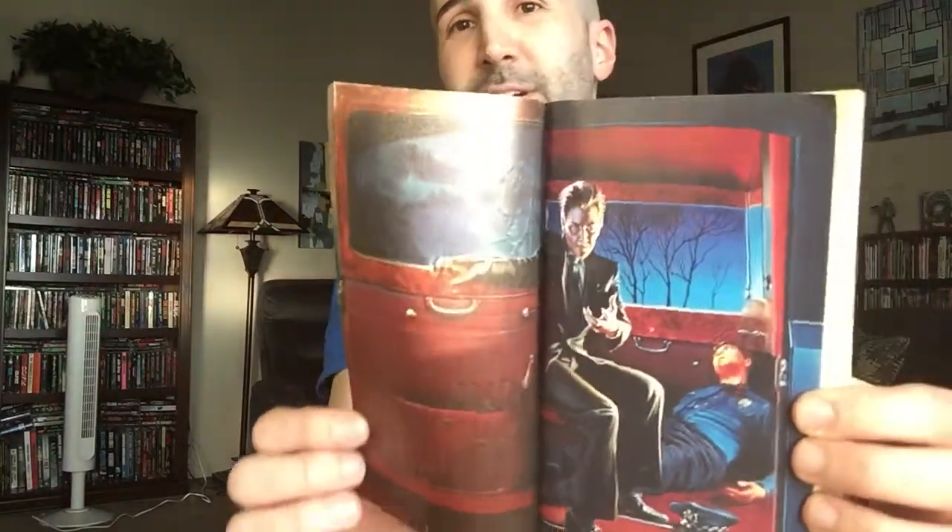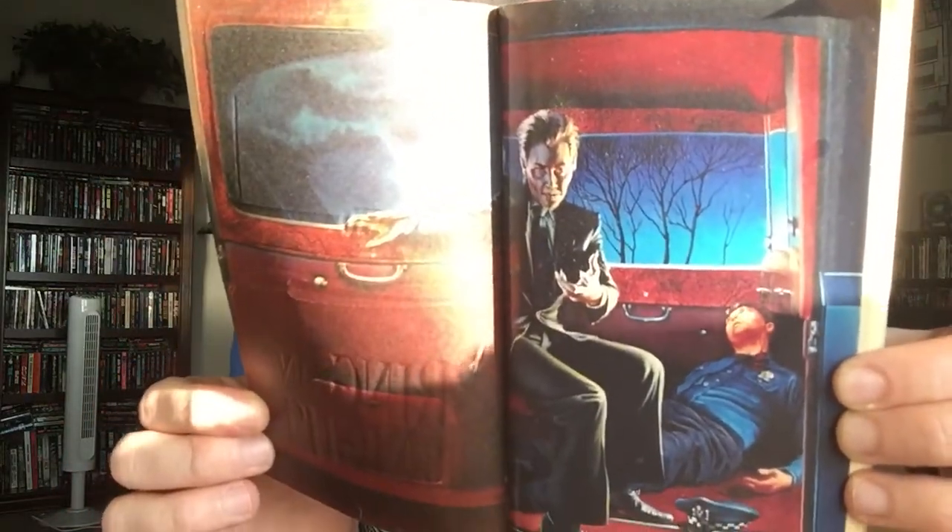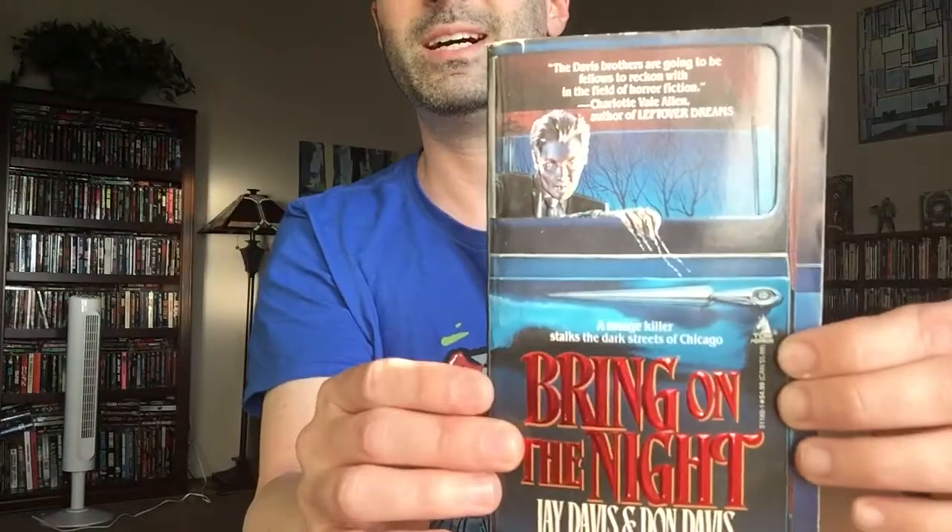The first one I got there at the Book Rack in Arcadia is Bring on the Night by Jay and Dawn Davis. This one was published by Tor in 1993, and it's got some cool step-back cover art there. You can kind of see it — it's got a pretty cool cover. Really good condition. I thought that would be a cool one to check out.